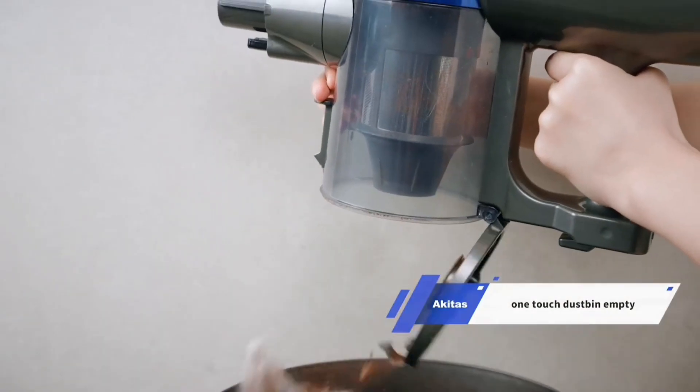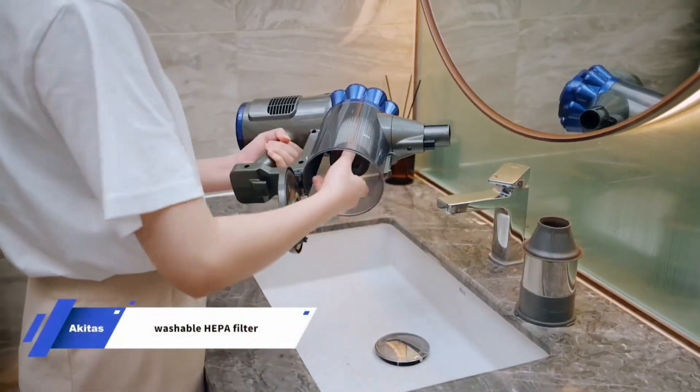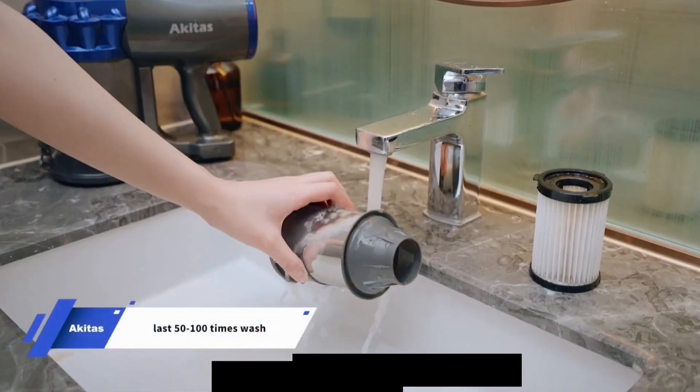Although the 40-minute runtime is impressive, it may be limited for extensive cleaning without an intermediate charge.